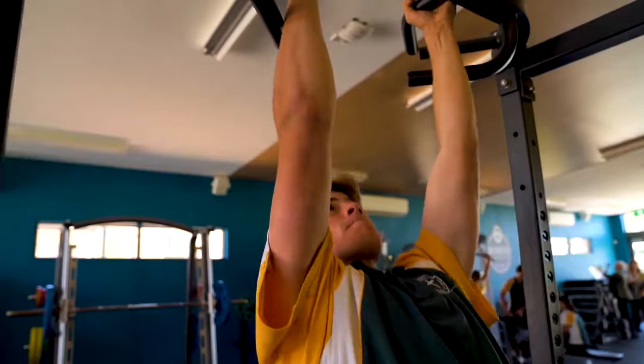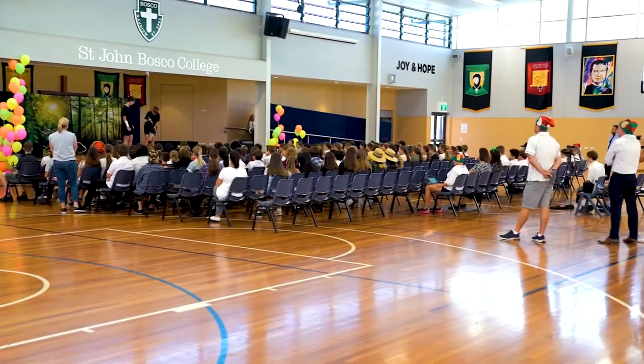This is the Valducco Centre, a multi-purpose college hall. We perform dance routines, band recitals, celebrate graduations or end of year awards and take part in liturgies. It is a place for the entire school community to come together.